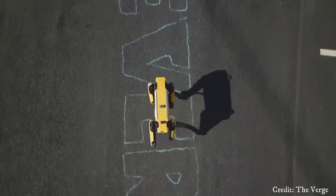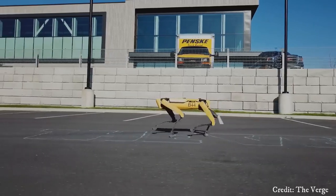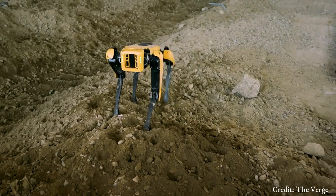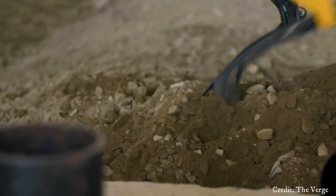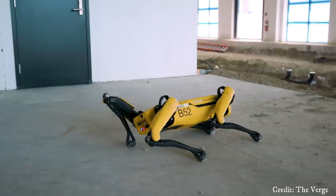It can walk, run, climb slopes, and even recover its balance if pushed. Big Dog's loud engine noise and complexity limited its practical use, and development was eventually shelved. Despite this, Big Dog remains an iconic example of advanced robotics and biomechanics research.